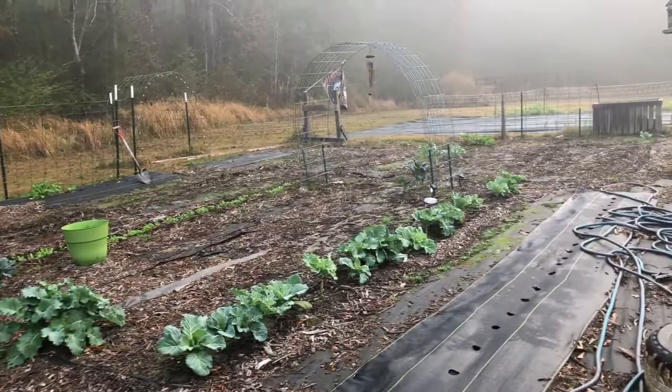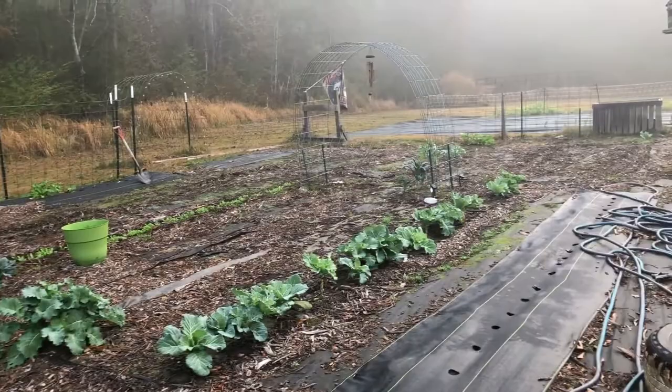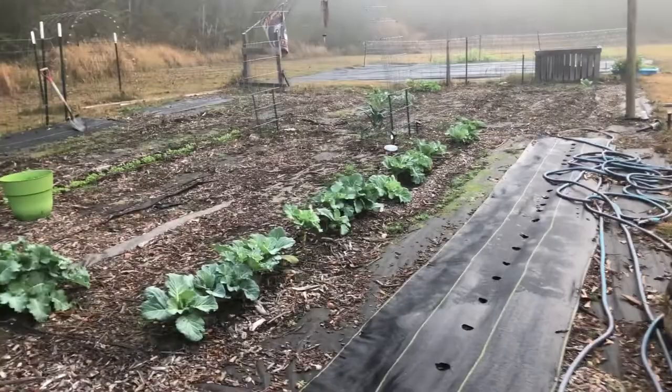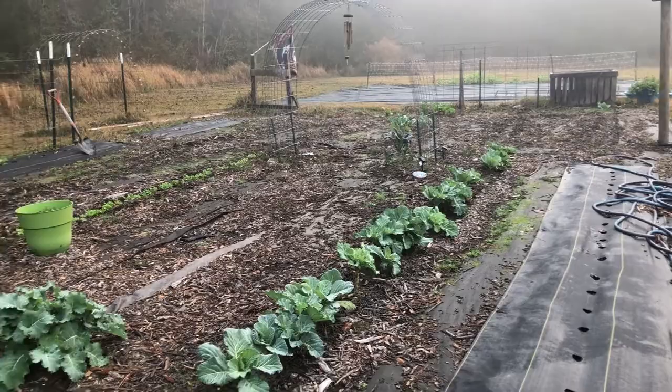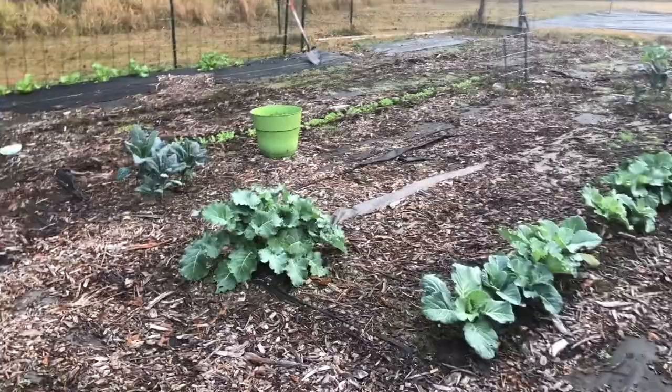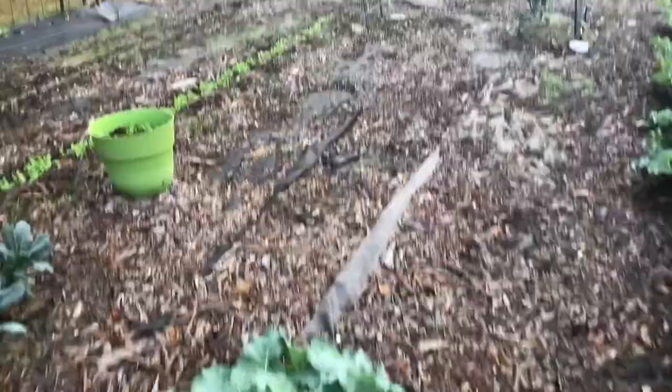We didn't do much as far as the garden for the fall and the winter. The weather has just been crazy. For Southeast Mississippi, this is December 16th — 77 degrees today. But we also have some powerful storms and tornado warnings coming through, so I'm going to take care of some of these beautiful collards and get some harvested in.